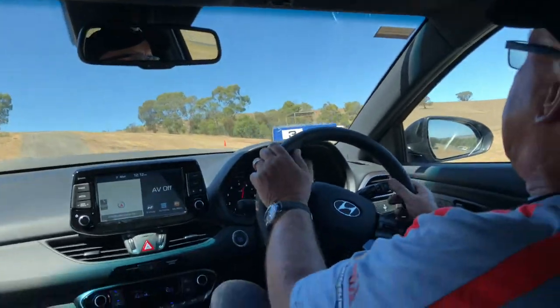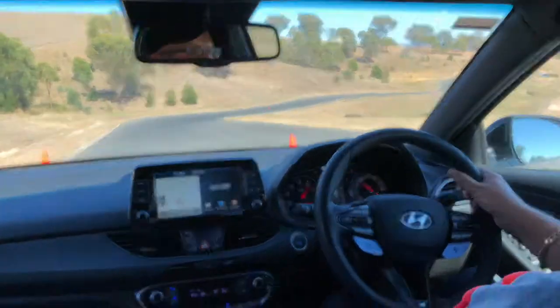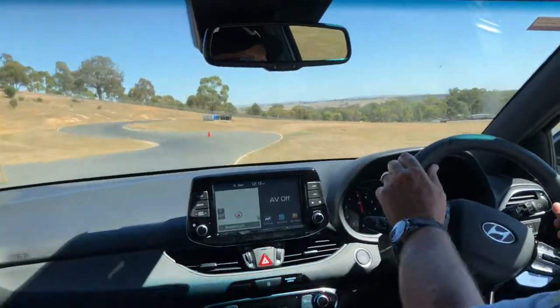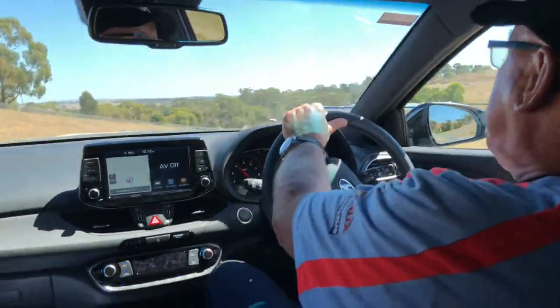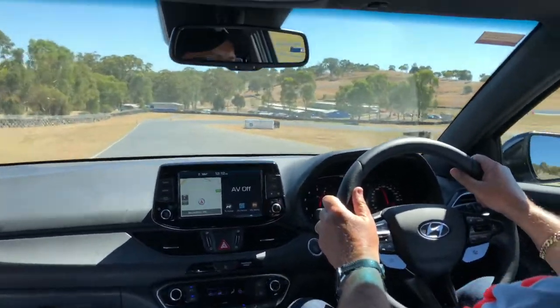Back to second gear, tip the car into the corner, down the hill. Grab third. Little touch of the brakes through the S's — this is the exciting part. This is where the N absolutely shows up its dynamic agility. What an amazing motor car. Really brilliant.